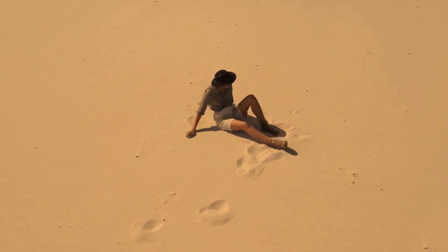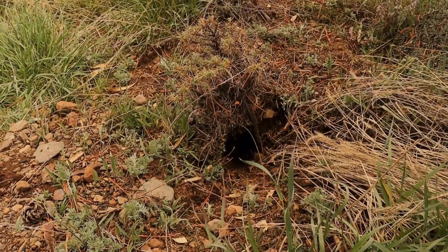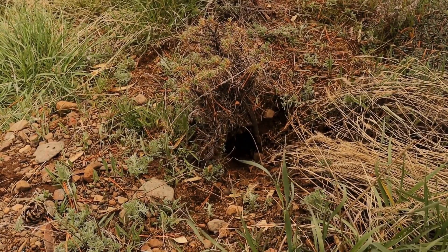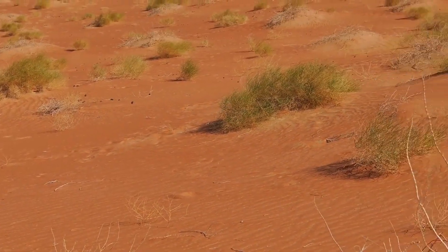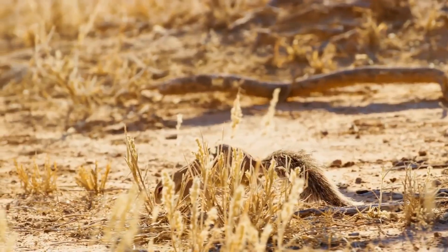First things first, let's talk about the Jerboa's most noticeable feature — those legs! We're not talking about your average run-of-the-mill rodent legs here. These things are built for serious airtime. Imagine a kangaroo in miniature, and you're getting close. Their hind legs are super long and powerful, letting them jump up to 10 feet in a single bound. That's like me leaping over a double-decker bus.